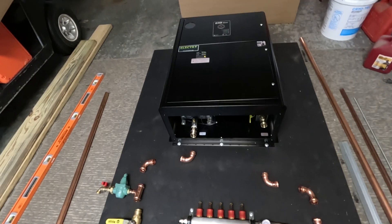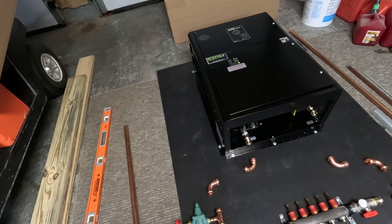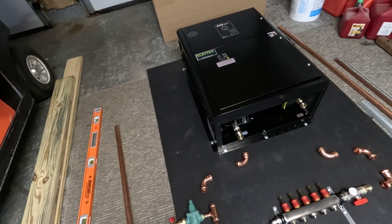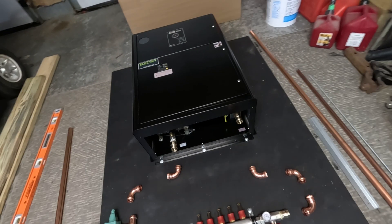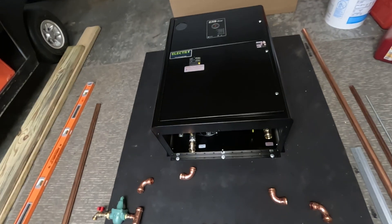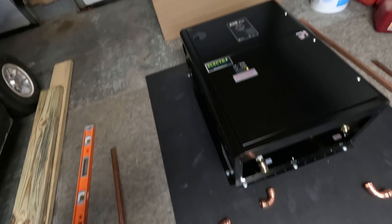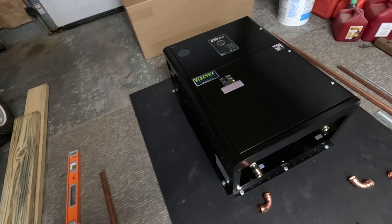I've actually used these in my own homes that I've built, so I recommend them when it certainly makes sense to. The ones I use are made by Electro Industries. They carry a 20-year warranty, which is absolutely unheard of for any product you could buy nowadays — these things are bulletproof, solid product.